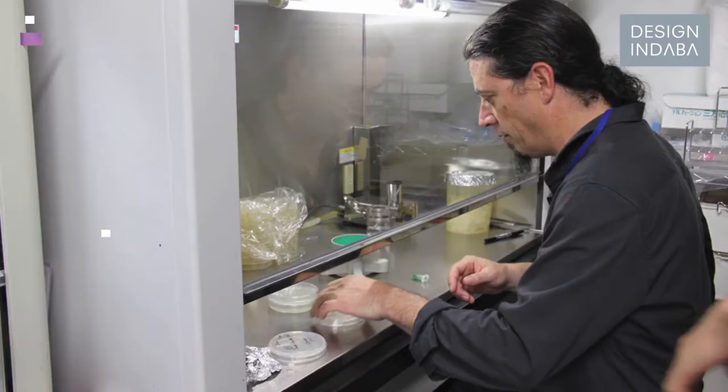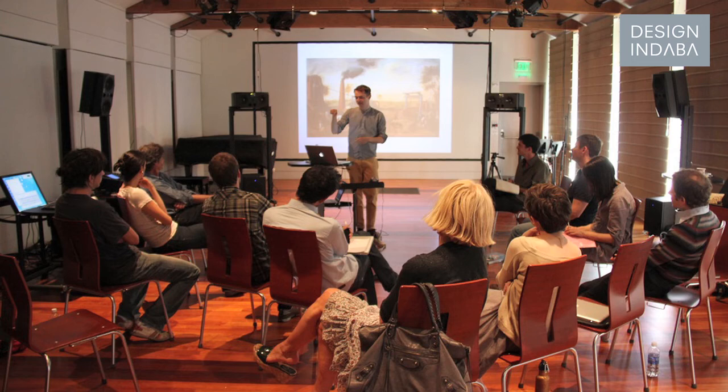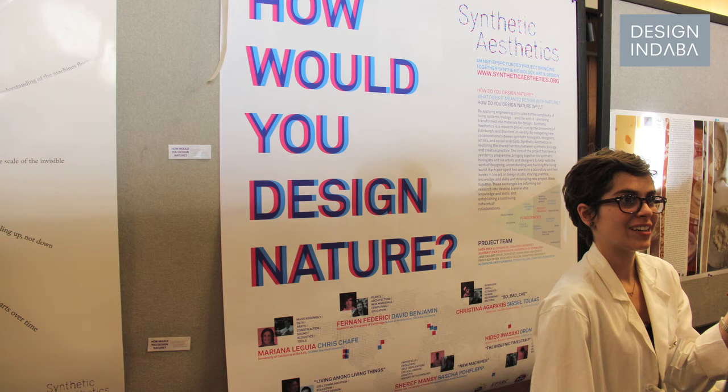At the moment I'm writing a book with my colleagues from Synthetic Aesthetics, trying to unpack this idea of what is design in synthetic biology. Can you design nature, and what's the difference between nature and biology? About 30 scientists came up with new project ideas, and one of the things they came up with was Synthetic Aesthetics, and it got funded — it was really unusual that scientists came up with an art and design project.